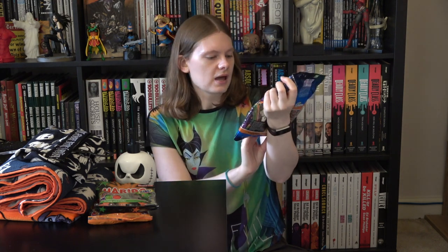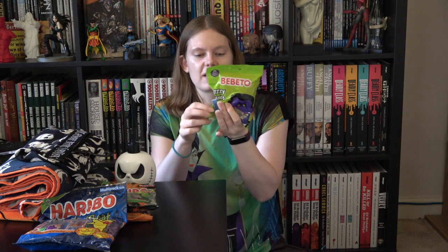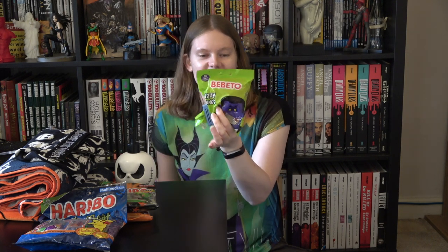I got a bag of Haribo trick or treat things just in case, because we've had an influx of families with little kids around this area this year. We don't normally get any trick or treaters but just in case I thought I'd grab a little bag — I think they're pumpkins and things so they are Halloween-y themed. And obviously if we don't get any trick or treaters I can just eat them myself — win-win. I also grabbed these fizzy fangs from Bebeto. I must have ripped the bag by accident when I got home so I had to staple them up, but they're just fizzy fangs as you'd expect.